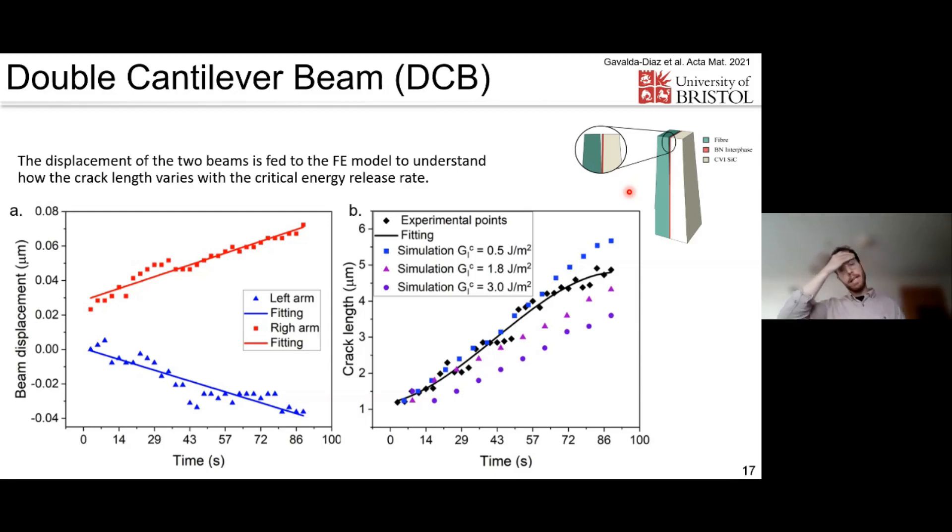We also collaborated with Bristol — Steven Hallett, Juliano Allegri, and Ricardo Mano — to assess whether imperfect samples affect results. We looked at the effect of tapering and interface stiffness variation. We measure arm opening experimentally from images and feed that into a finite element model developed by Bristol. For different assumed fracture toughness values, the simulated crack length is plotted and compared to the experimental crack length. The best agreement is at around 1.5–1.8 J/m² as the interfacial toughness.